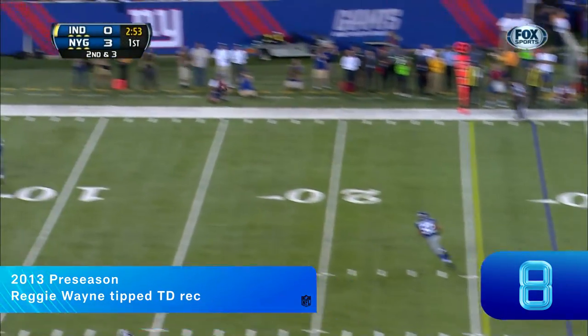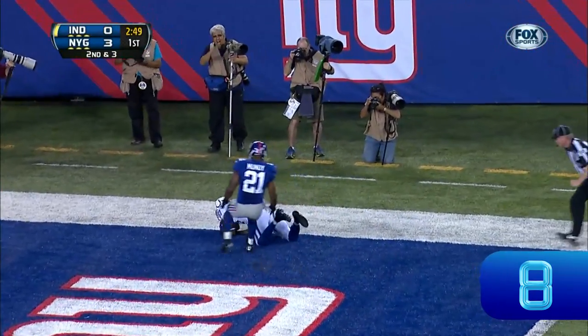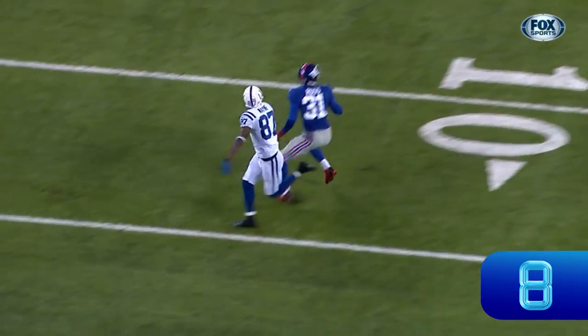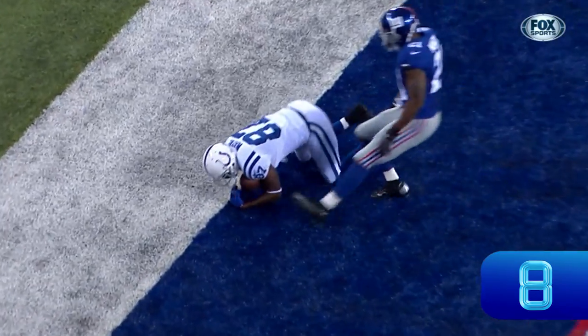Luck. It's in the air, and caught for the touchdown by Reggie Wayne. It was Ross back with the Giants who put it up in the air, and then Reggie Wayne tapped it to himself and made the catch for the touchdown.